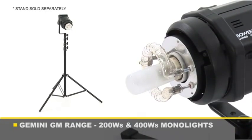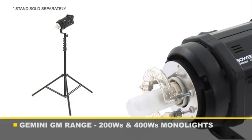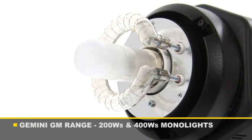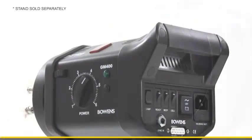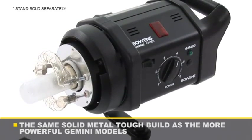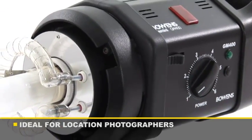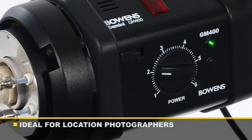The ultra-compact Gemini range is available in two sizes: a 200 watt-second model and a 400 watt-second model. The Gemini 200 and 400 are built to the same exact high standards as the more powerful Gemini ranges, making them the ideal solution for photographers that need a reliable, lightweight, and compact lighting system that offers power, portability, simplicity, and durability.